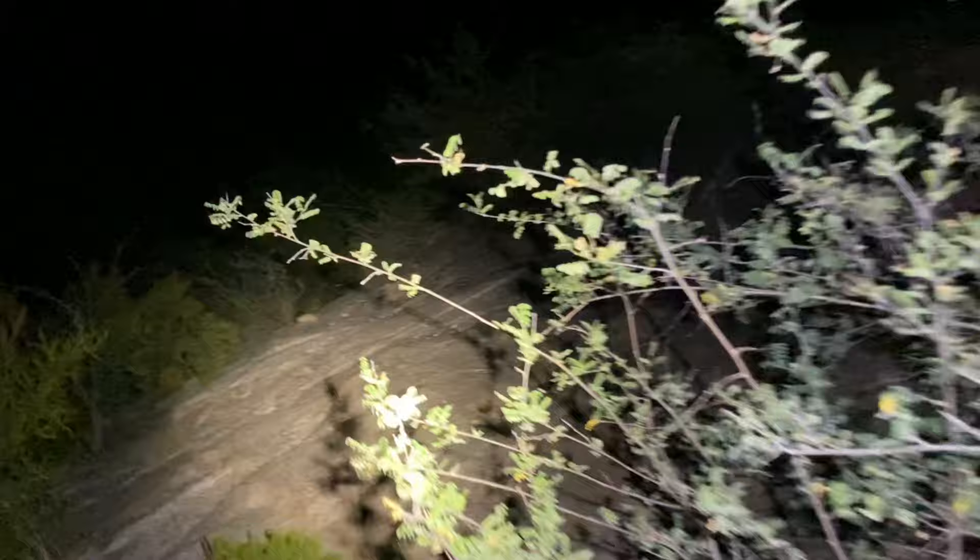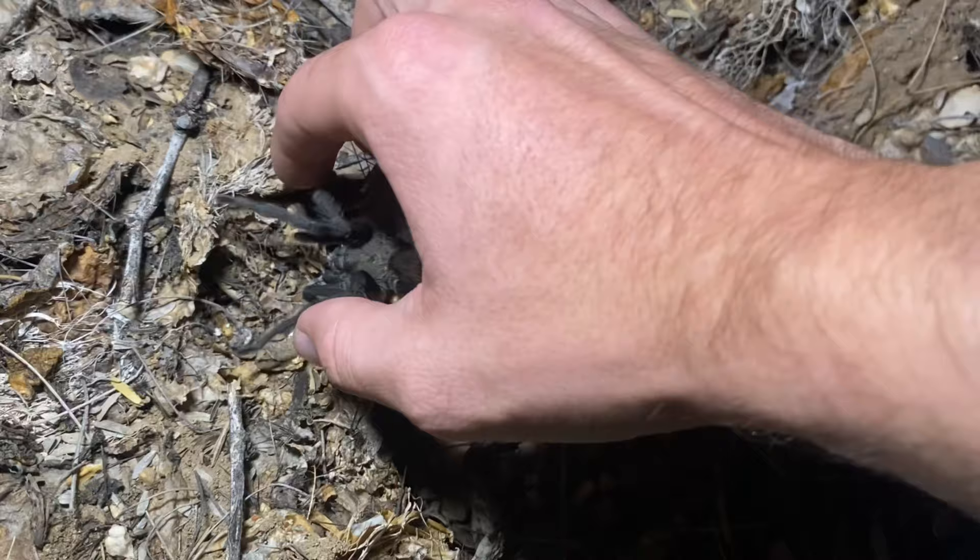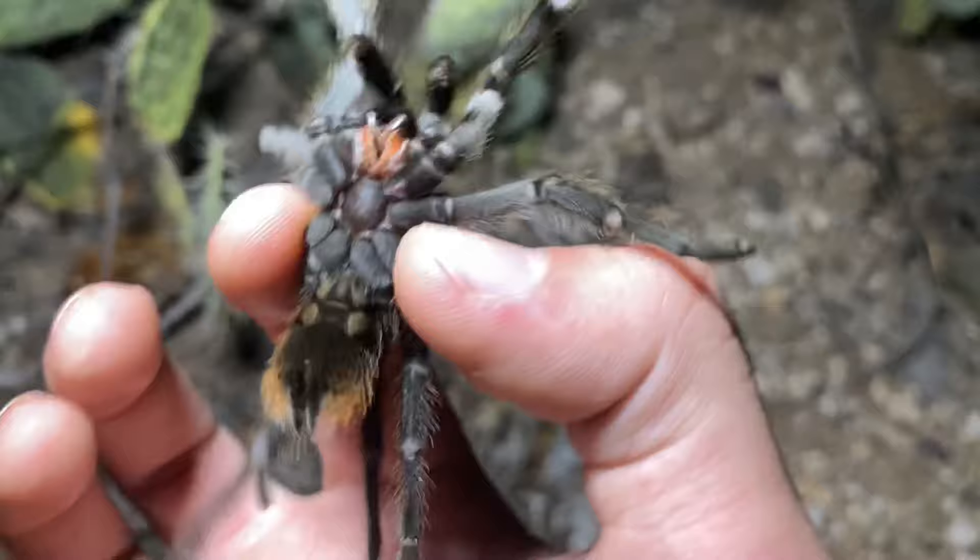Tonight we are in the hills of southern Arizona looking for the wandering adult males of a spider called the Tucson Bronze Tarantula. This is a fairly common species around this time of the year, so we should be seeing several easily. We have the first tarantula right down here.